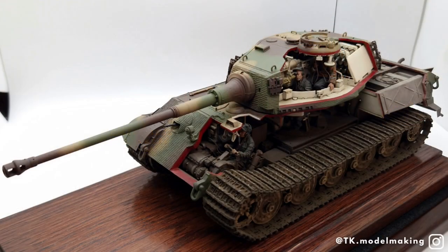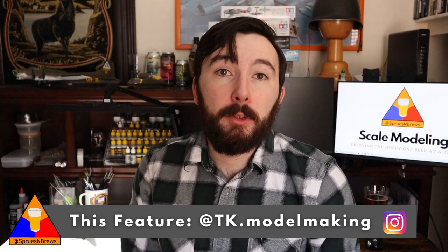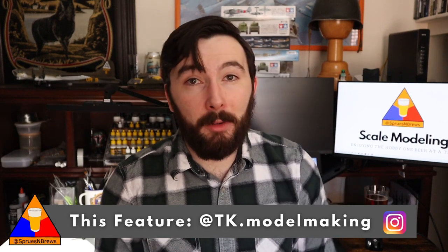Talk about a labor of love. It's clear an incredible amount of work went into this build. Taysa started this project in October of 2020 and just wrapped it up with final touch-ups over the last few days. He's also planning on doing the same thing with a Panther A in the very near future. Taysa has been modeling for about four years, doing everything from 1/35 scale armor builds to Warhammer miniatures and 1/100 scale Flames of War minis. You can find him at tk.modelmaking on Instagram, and he'll also be competing in the World Model Expo Contest in Eindhoven this summer. Thanks for sharing your fantastic Tiger II with us and good luck at the expo.